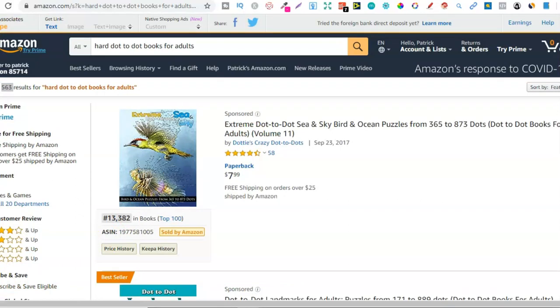I also want to mention that I've done two other videos very similar to this where you can check out some colouring book niches and some activity book niches. They're all in a playlist, so if you want to check that out I'll link that in the right hand corner now.